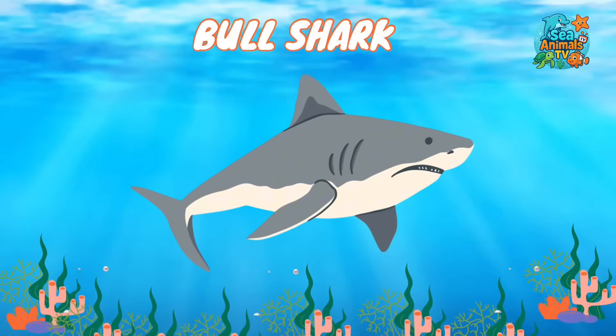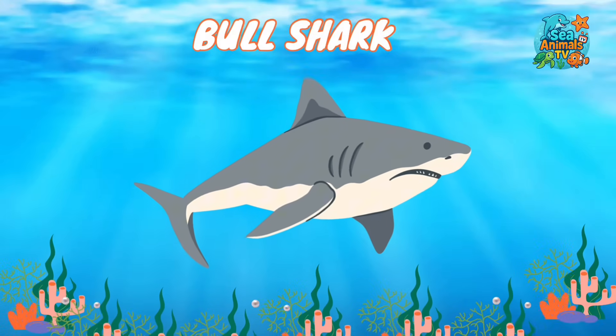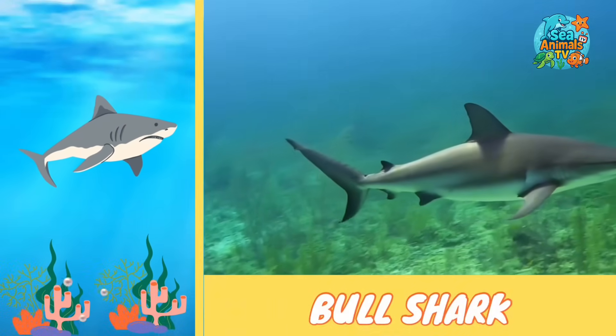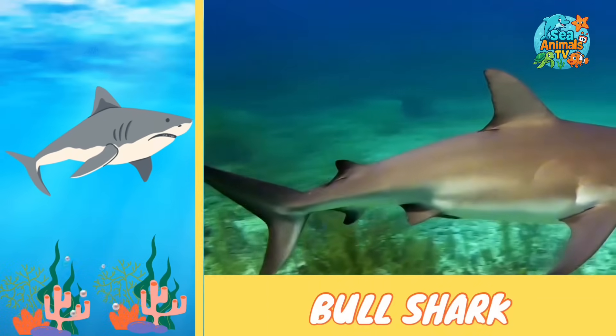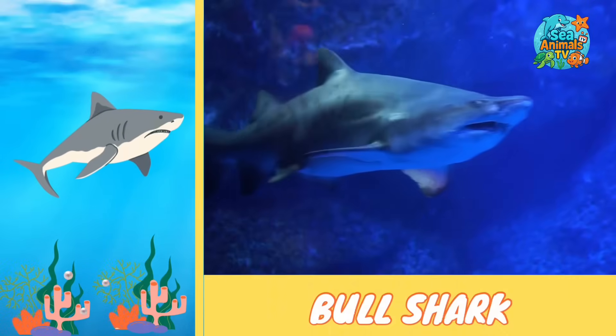Here comes the tough shark that can swim in both the sea and rivers — the bull shark. Bull sharks are strong and stocky with a short, blunt nose that gives them a powerful look. They can live in both salty ocean water and fresh river water, which is pretty rare for sharks.